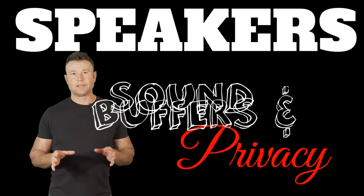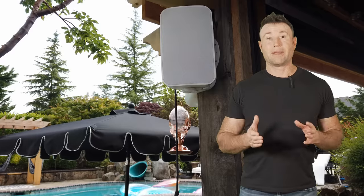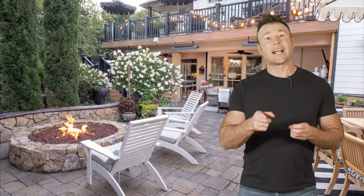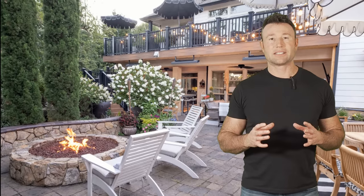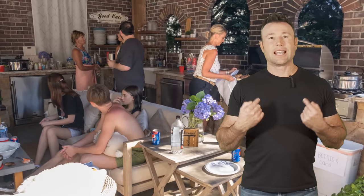Another great sound buffering item is landscape speakers. Properly installed, they're amazing — you point them towards the house and it echoes from the house back to the space, doing a great job of making that city noise go away and giving you the sound you want to hear from the stereo.